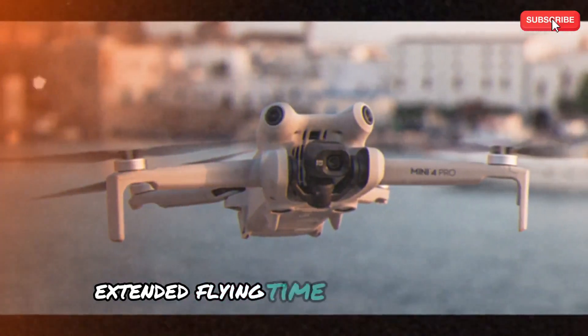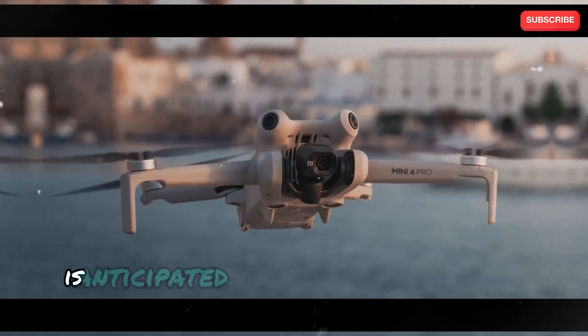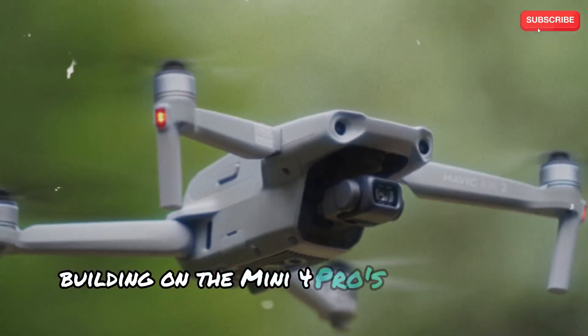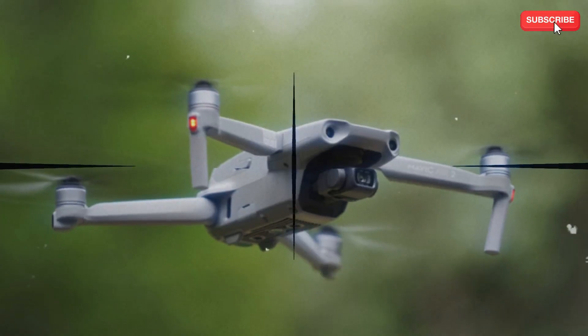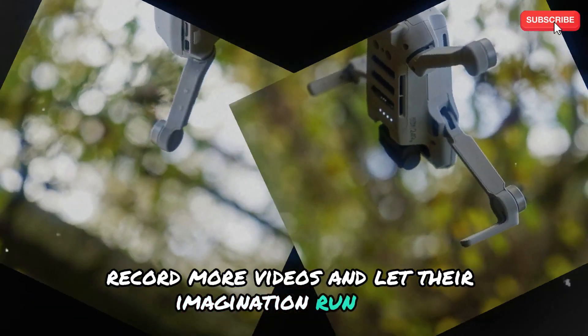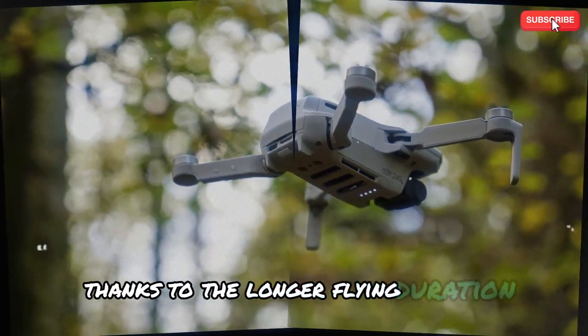Extended flying time. The Mini 5 Pro is anticipated to have even more battery life, building on the Mini 4 Pro's remarkable flying time. Users can travel farther, record more videos, and let their imagination run wild thanks to the longer flying duration.